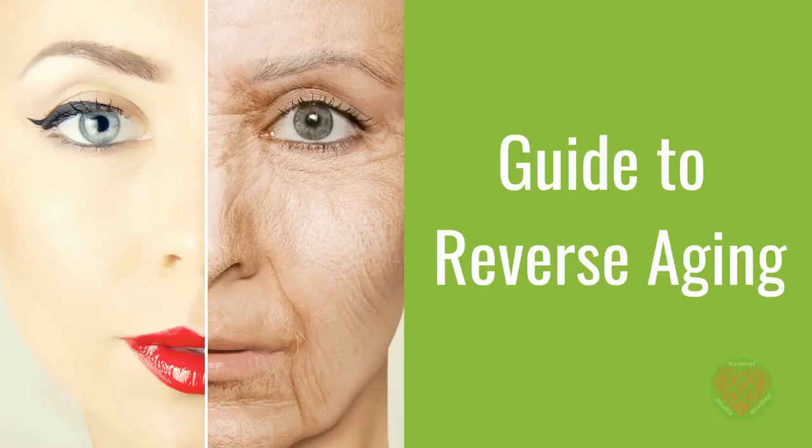In this Guide to Reverse Aging video series, we cover the following topics. You can find the list in the description below.